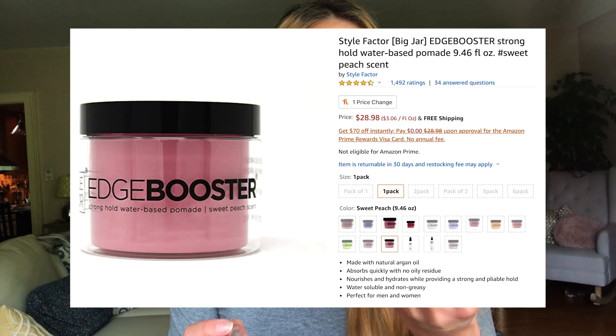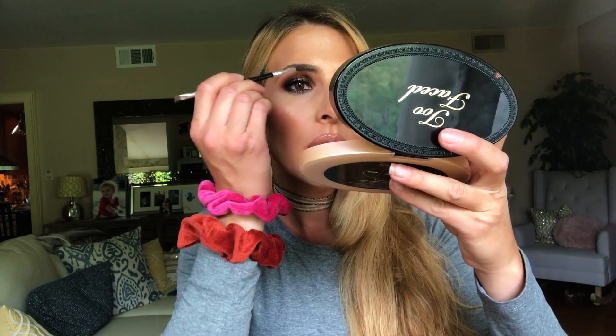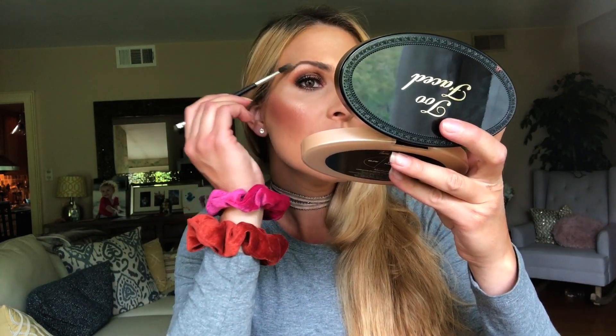Carly by Val talked about this in her simple makeup video — it's the Edge Booster Stronghold Water-Based Pomade in Sweet Peach scent, super cheap on Amazon. It's obviously for hair, but I'm just taking a little eyebrow spoolie and mixing it in with the Anastasia Brow Pomade to brush the hairs up. It's really nice to do this when you have pomade in, or even on a no-makeup day to hold your eyebrows up. Such a stronghold — what a cool trick.